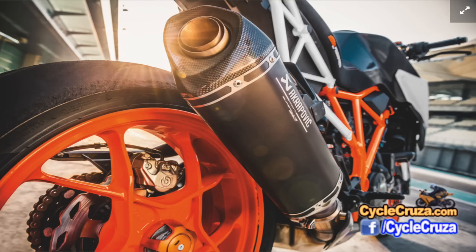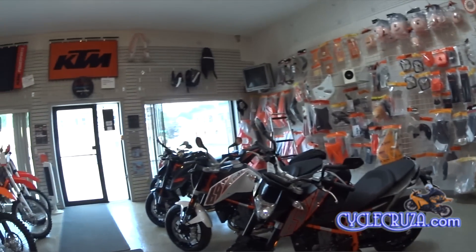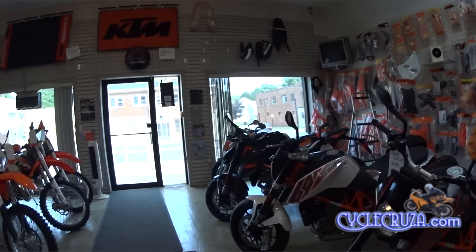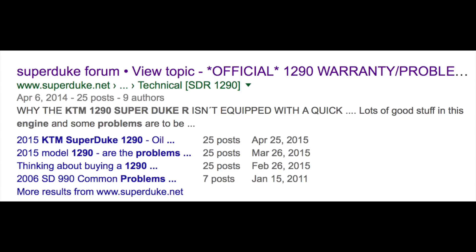So will I buy this new KTM 1290 Super Duke R? I had considered it in the past, but I did some research. I checked out the Motorcycle News website which did a long-term test back in January 2015, and that report showed the bike had a porous crankcase, warped front discs, and the engine repeatedly pumped out its coolant. I also went to the forums and found notable mechanical issues and other problems.